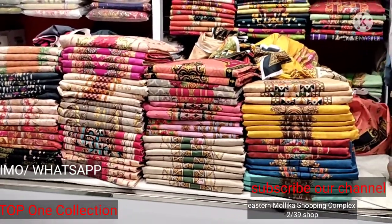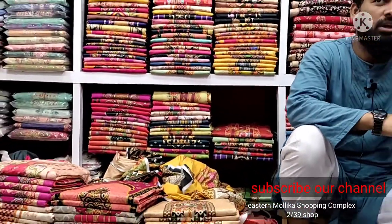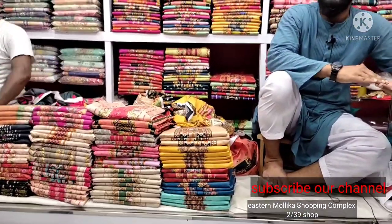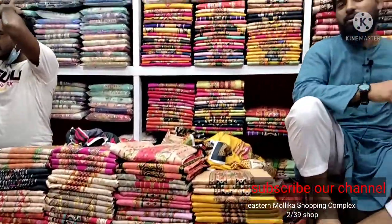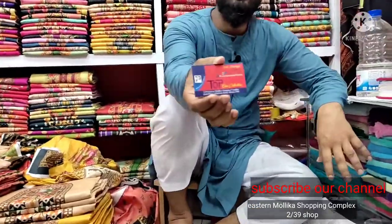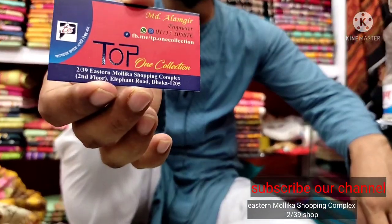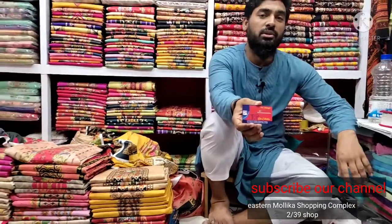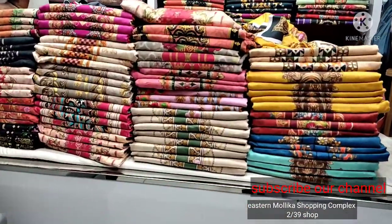We have a short video of the collection. We've got a lot of the collection. We are going to take a look at our number: 0715505876. We are going to talk about the Top 1 Collection, the Top 1 Shopping Complex, and the Top 1 Channel. Subscribe to our channel.